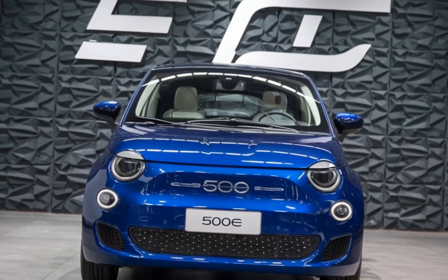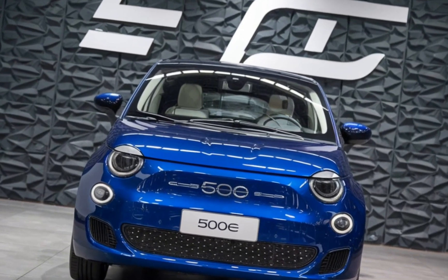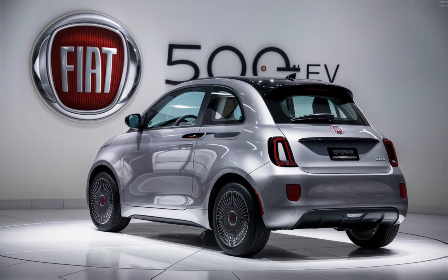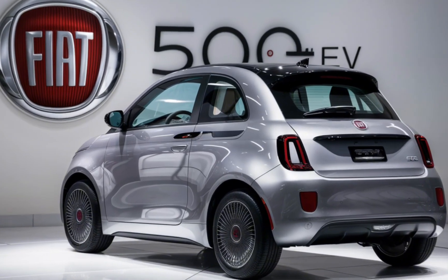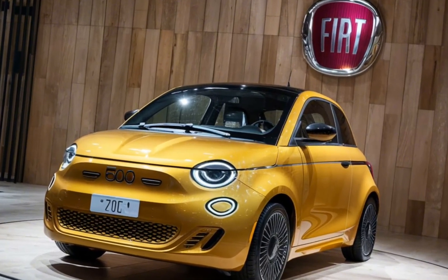In conclusion, the 2025 Fiat 500e is more than just a city car — it's a statement. Whether you're drawn to its design, impressed by its technology, or committed to driving green, this little hatchback has a lot to offer. Thanks for watching, and if you enjoyed this review, don't forget to like, subscribe, and hit that notification bell for more content from Luxury Car Collection. See you next time.